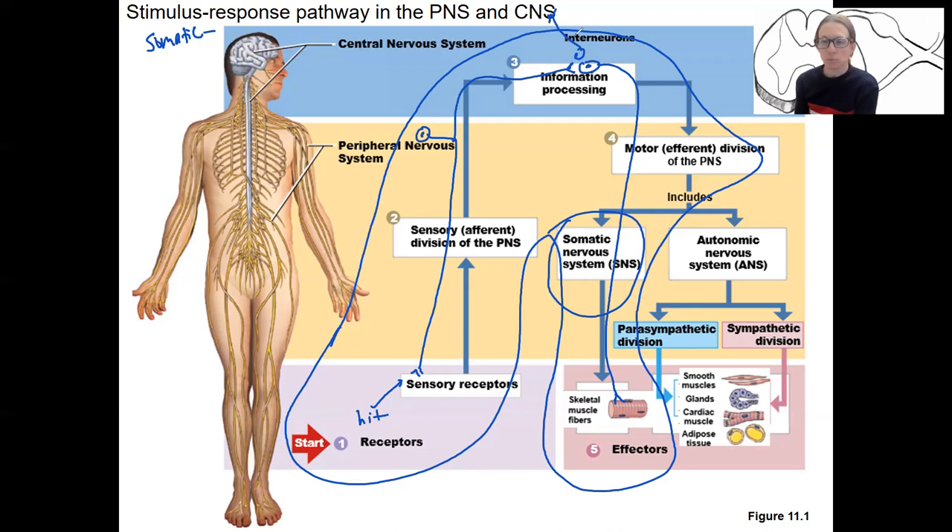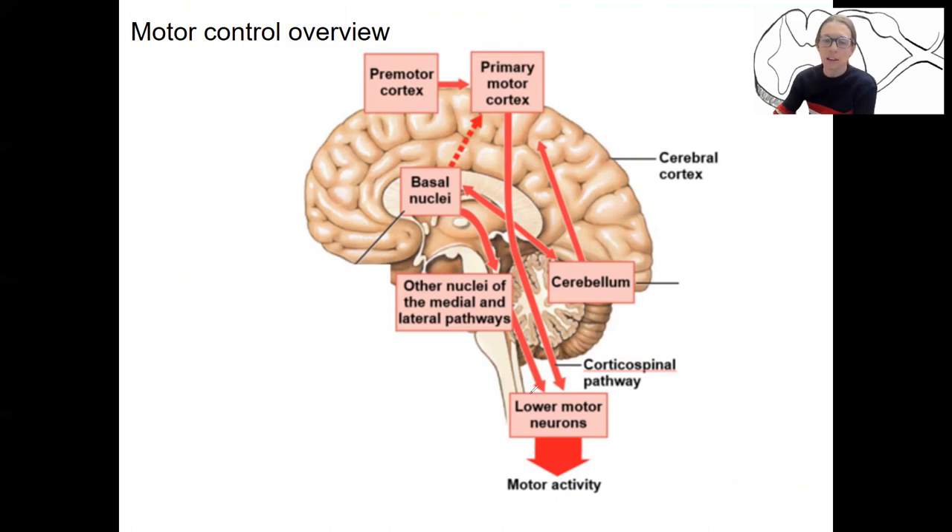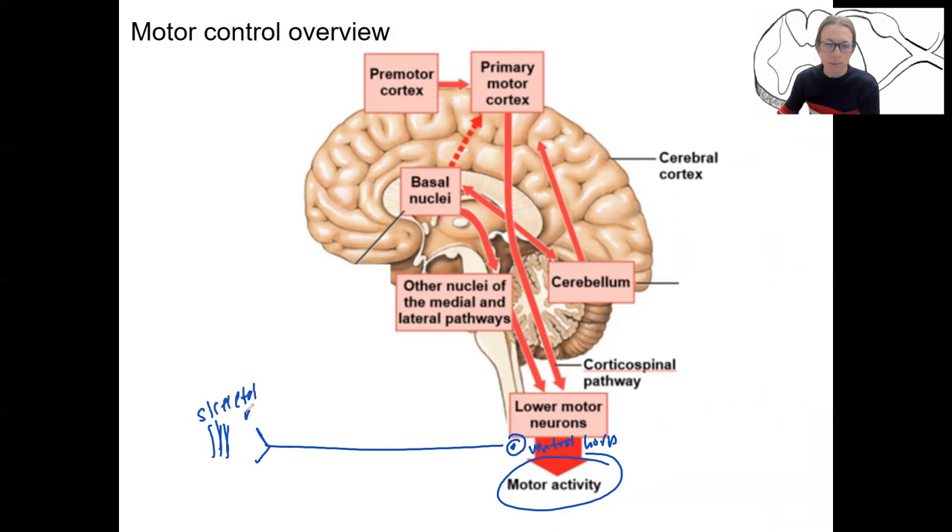We're not going to go into a ton of detail, but we'll do a little bit especially on motor control. Motor control is voluntary control over our skeletal muscles — typically. The knee-jerk reflex is an exception. There's a lot of subconscious processing that goes on as well. In order to have motor activity, we typically need a whole lot of processing to get there — decisions being made. Lower motor neurons ultimately means we have a neuron in the ventral horn of the spinal cord that goes out to our skeletal muscle.